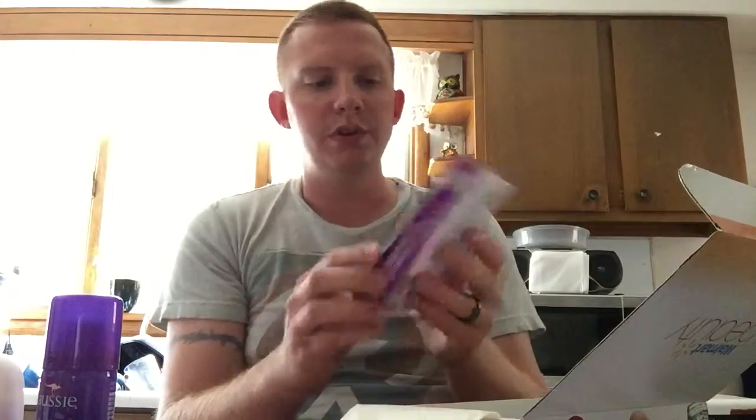Then you're getting a Schick Hydro Silk disposable razor with five curve-sensing blades. There's also an ad on the back — it says you could win a $500 gift card. 'Free your skin' is the motto. So you're getting a razor.